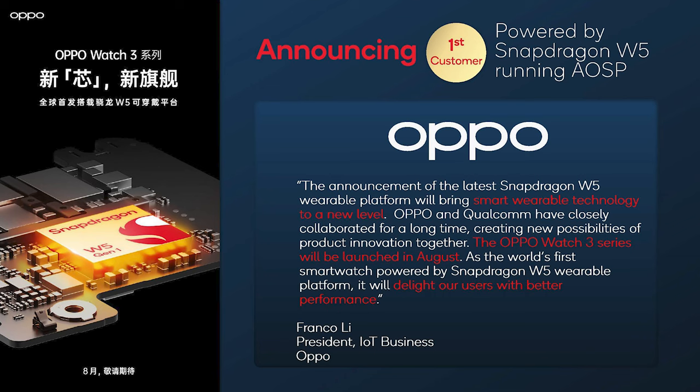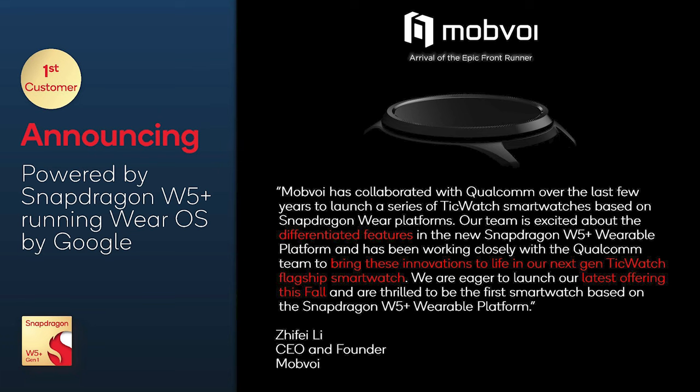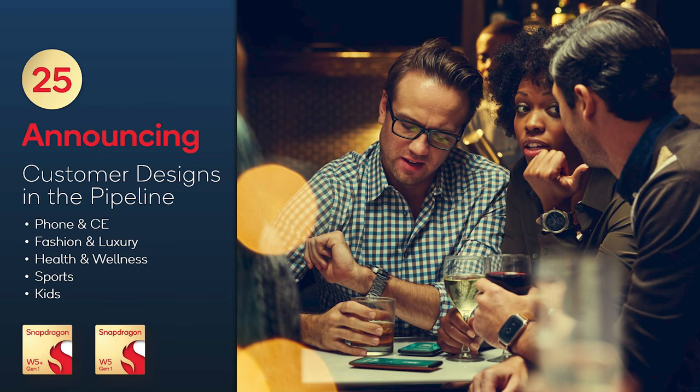So on paper, this all sounds pretty great. When can we actually expect to see this new chipset in action? It looks like Oppo will be the first OEM to take the plunge, dropping their Watch 3 Series packing the W5 sometime in August. Mobvoi currently has plans to bring something to market using the W5 Plus sometime before the end of the year, and we can expect to see a bunch of other OEMs using Qualcomm's latest platforms in the not too distant future.